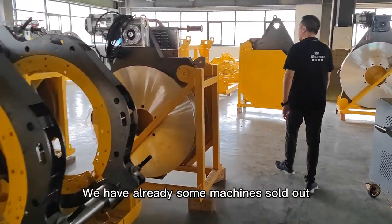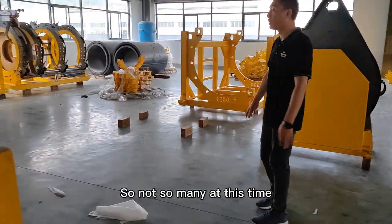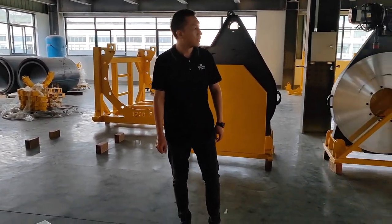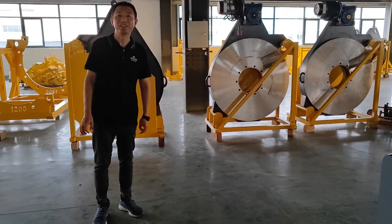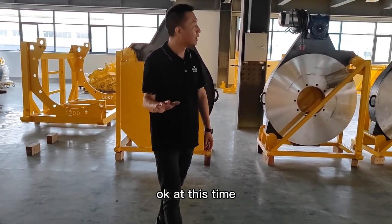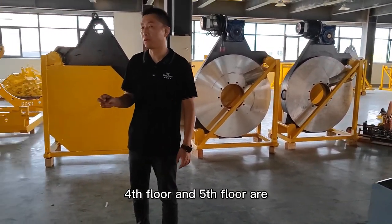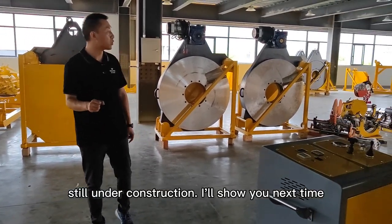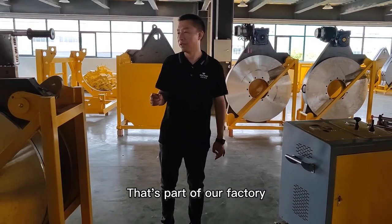We have already sold some machines, so there aren't so many at this time. Currently, only these three floors are being used, and the fourth and fifth floors are still under construction. I will show you those next time. That's part of our factory.